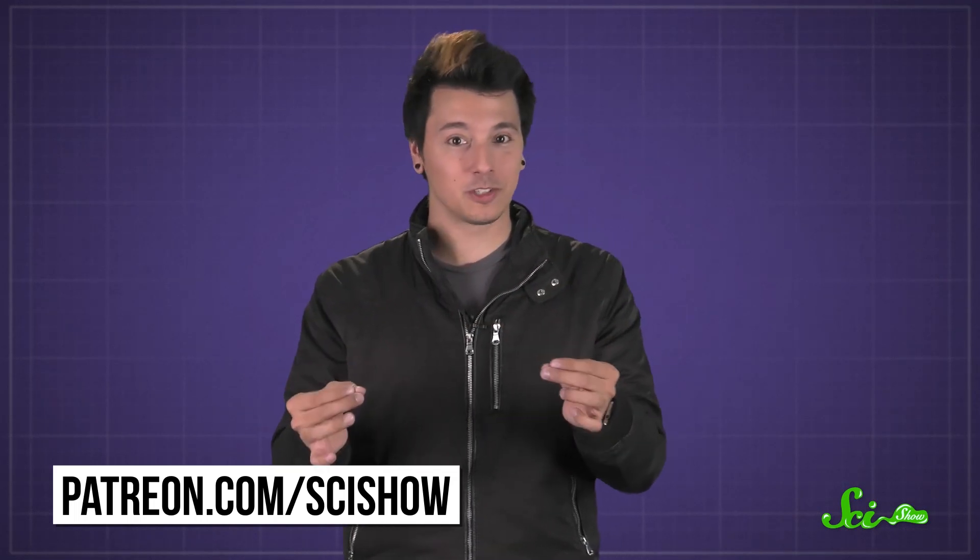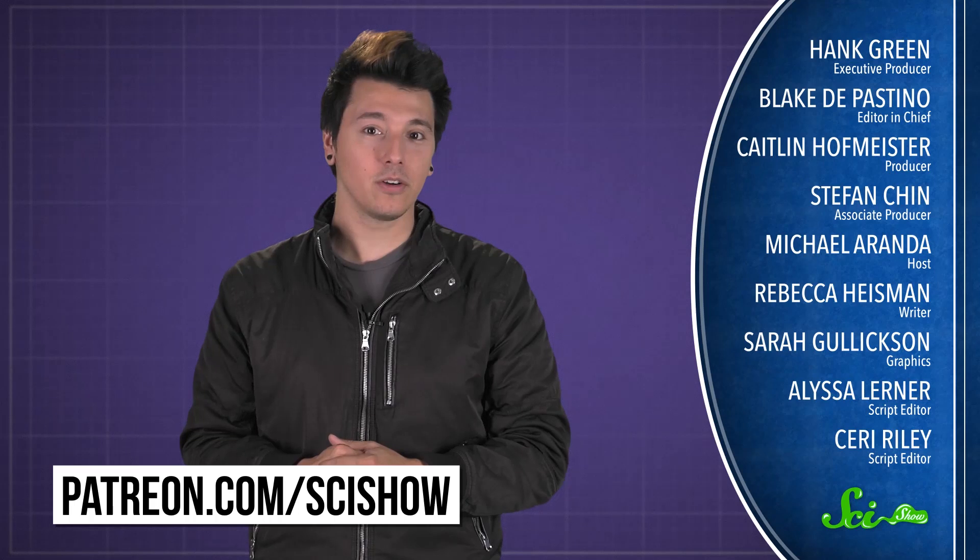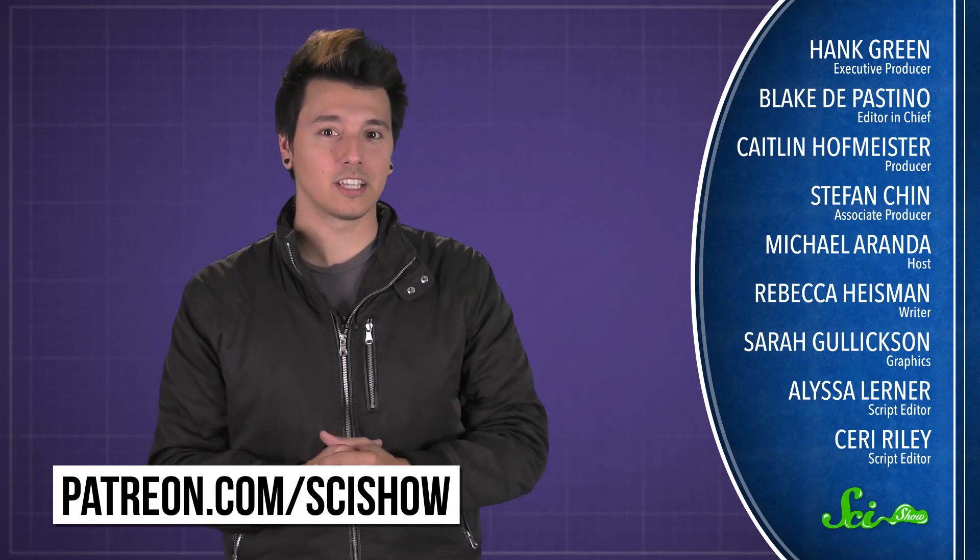Thanks to Patreon patron Zach Lerman for asking, and thanks to all of our patrons who keep these answers coming. If you'd like to submit questions to be answered, go to patreon.com/scishow. And don't forget to go to youtube.com/scishow and subscribe.